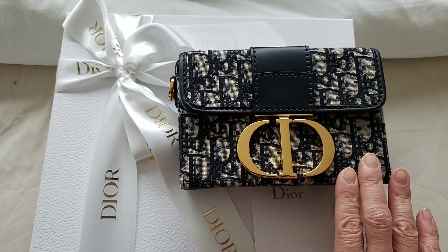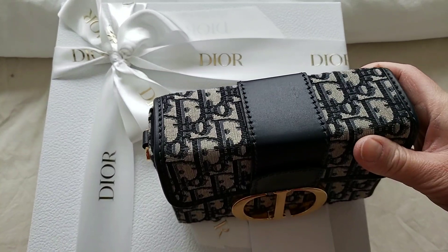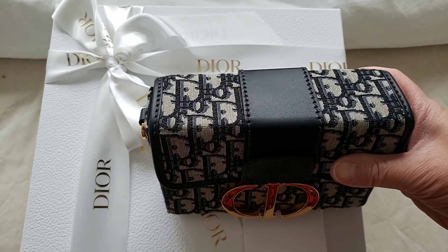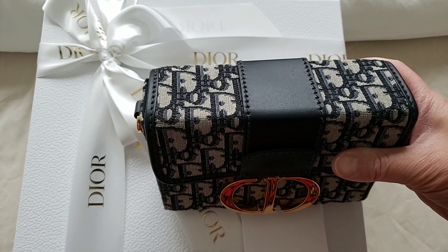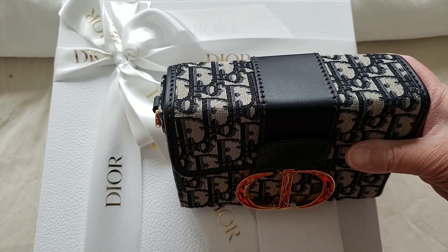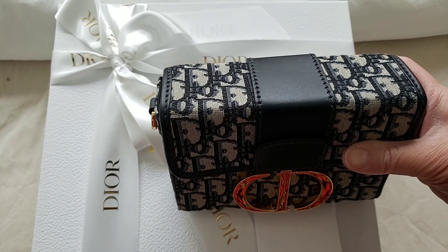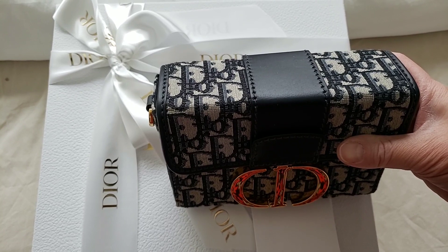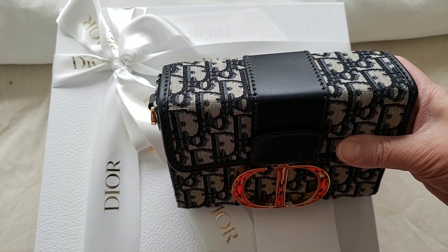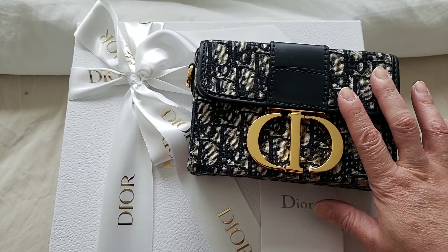The 30 Montaigne box back was recently released a couple of months ago. The regular size monogram — the original monogram for the 30 Montaigne — was first released last year and has received a tremendous increase of more than 10 percent. It was originally retailed for 3,900 Canadian dollars when released in spring last year, but it has increased to 4,400 Canadian dollars — that is a 500 Canadian dollar increase, more than 10 percent. Most of the monogram items have increased dramatically in price.